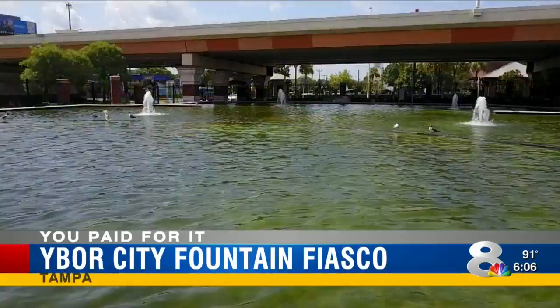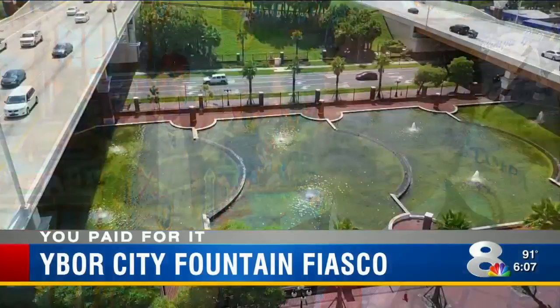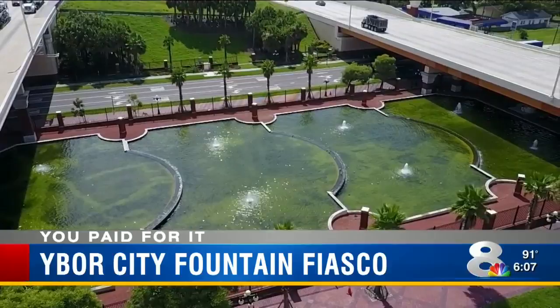The freshly filled Ybor City Fountain is now the color of money. How appropriate, considering it cost $1.3 million to build and thousands a month to run. It's operating again and it looks great at night. Ten years ago, the DOT built this football field-sized fountain.